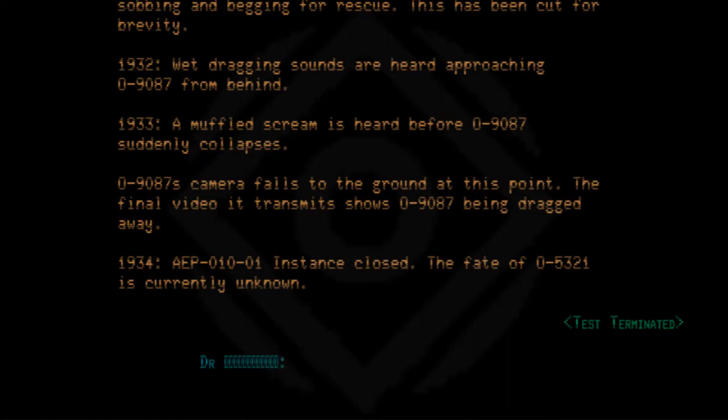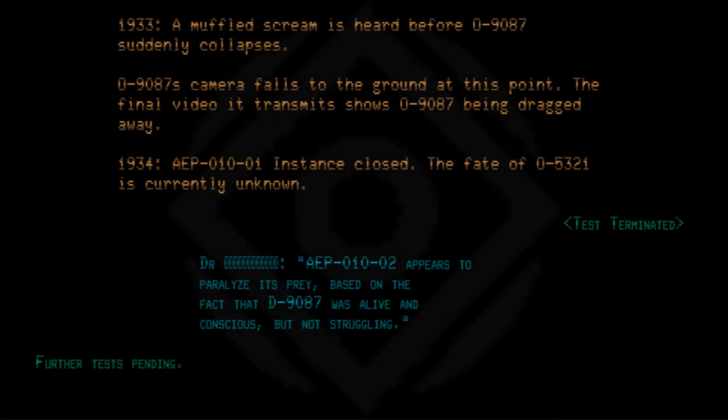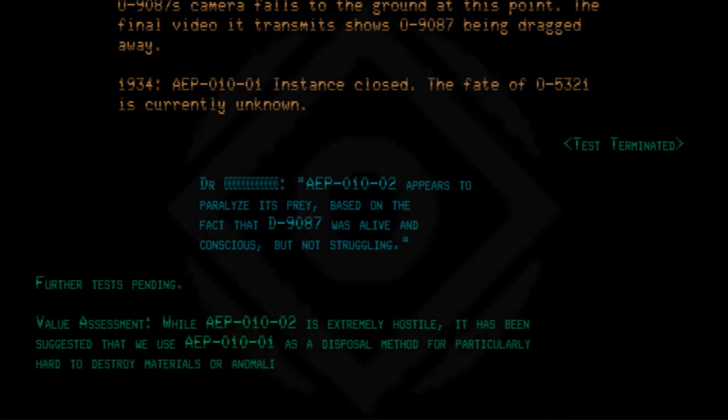Doctor's note: AEP010-02 appears to paralyze its prey, based on the fact that 09087 was alive and conscious but not struggling. Further tests pending. Value assessment: While AEP010-02 is extremely hostile, it has been suggested that we use AEP010-01 as a disposal method for particularly hard-to-destroy materials or anomalies.